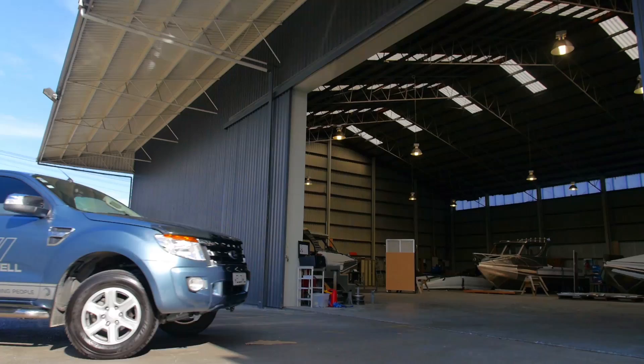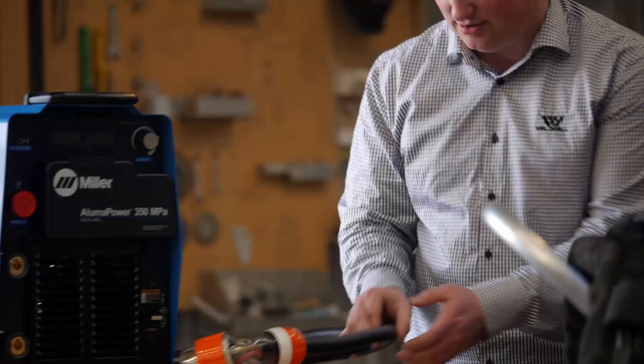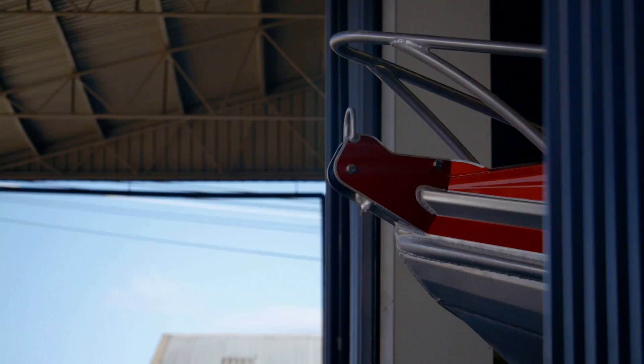Weldwell are a fantastic company. They're local representatives of Miller and they just treat us great. The service is great from Weldwell. They've always got parts and componentry in stock and they just always back up welders if something does ever fail or we need a part out of the States. The service for these machines is excellent here — they have everything that we need, they're here, the response is great, the technical know-how is great, and without a doubt they've got the right product. So yeah, we have a great relationship with Weldwell.